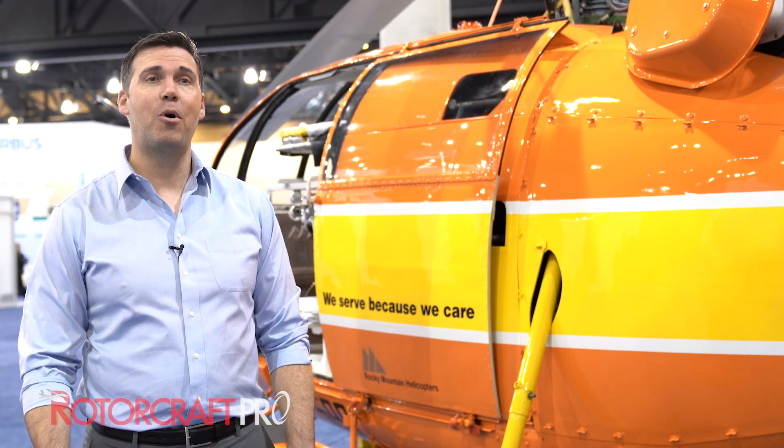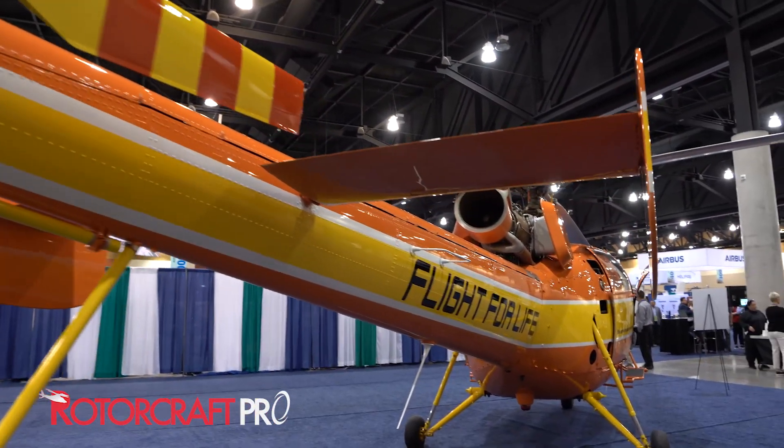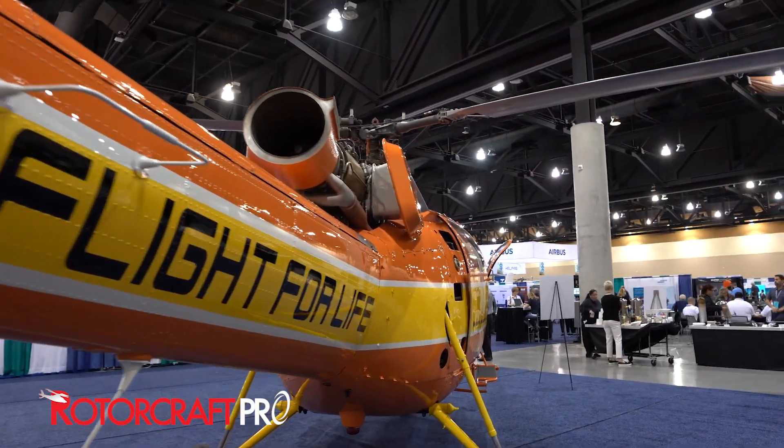My name is Will Fulton with Airbus Helicopters and I run marketing for North America. What you're looking at here is a Flight for Life Alouette that was the first hospital-based program out of Denver, Colorado in 1972.